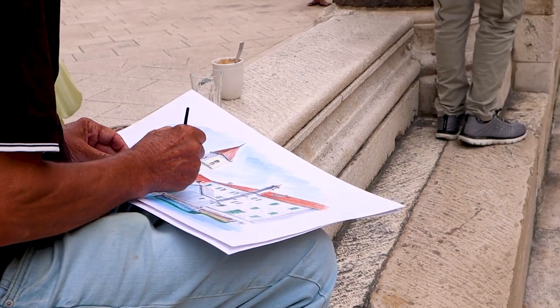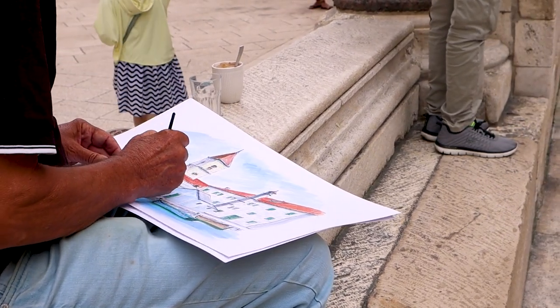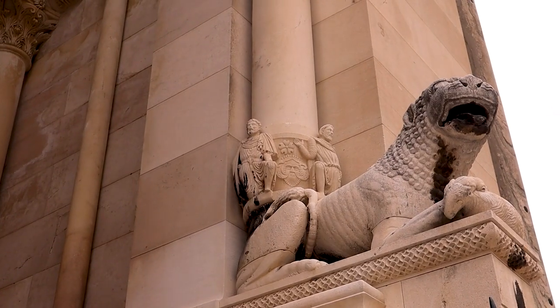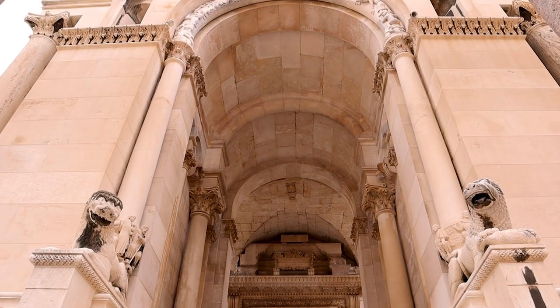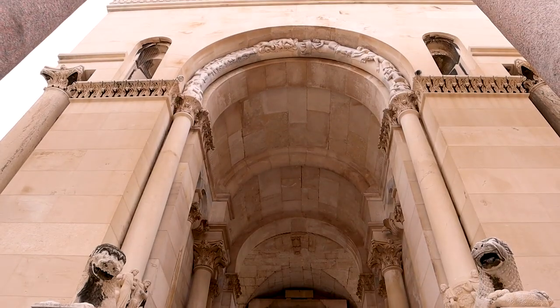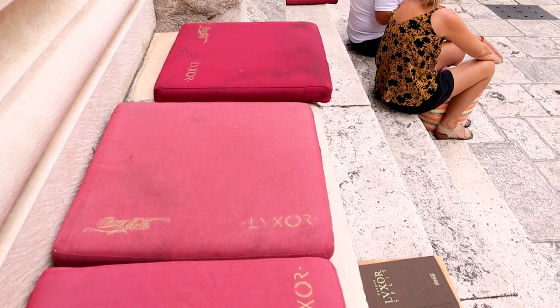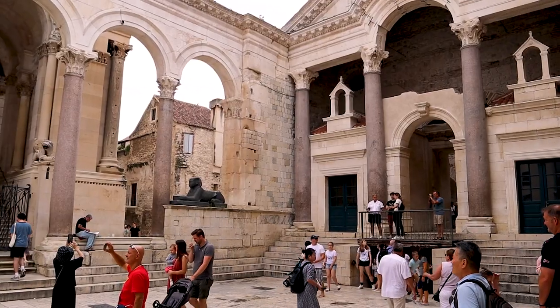The heart of Split's Old Town is the magnificent Diocletian's Palace, built for the Roman Emperor in 295 AD. It took 10 years to build this palace and he built it as his retirement home — not too shabby for a retirement spot! After the build of this palace, Split experienced massive growth and was then conquered by various emperors and rulers over time.